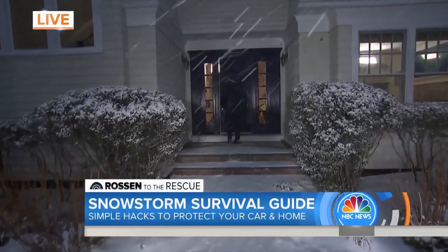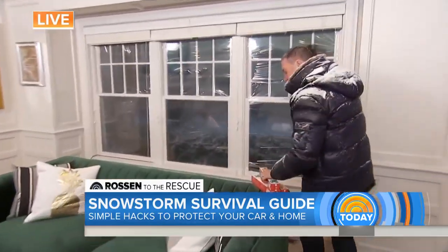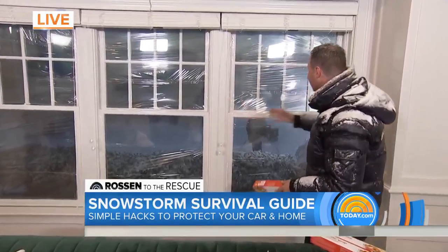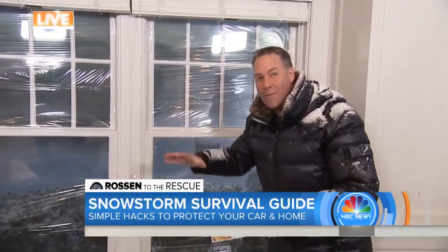Now a couple of quick ways to protect your home. Saran wrap — who doesn't have it at home? Put it on your windows using some double-sided tape. It keeps the cold air out and the warm air in. My cameraman Sam actually did this at his house and it makes a huge difference. It will also save you hundreds of dollars on your utility bill.